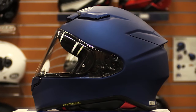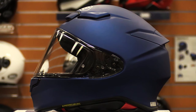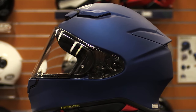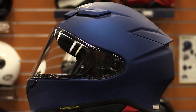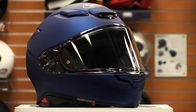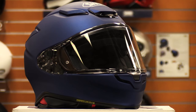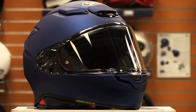The RF1400 comes in four shell sizes to ensure an optimal fit and is available in six sizes from XS to XXL. You can choose from six different solid colors — black, gray, matte black, matte blue, white, and yellow — as well as a variety of subtle and dynamic graphics. When it comes to full-face motorcycle helmets, the Shoei RF1400 is about as top of the line as you can get. If you spend a lot of time on your bike, the advanced safety features of this model make it well worth the investment.